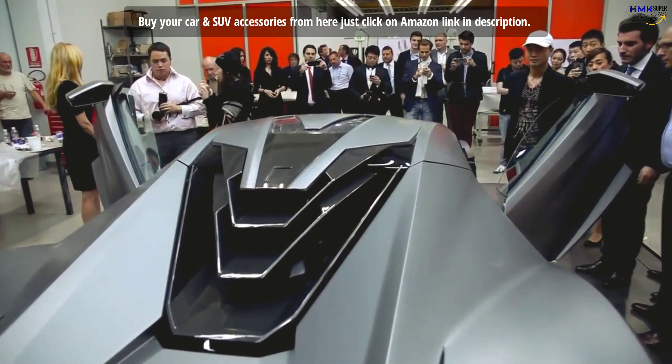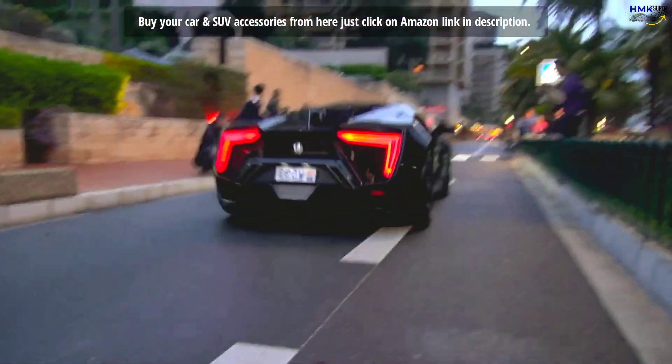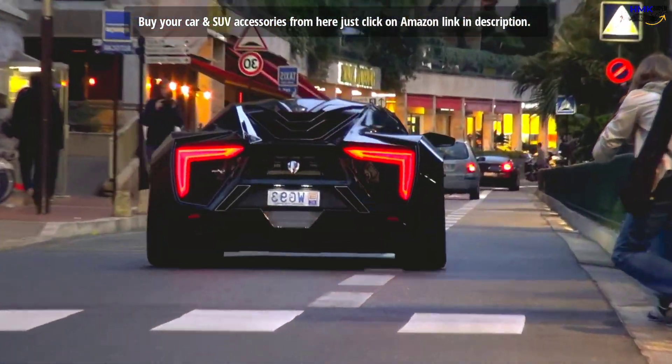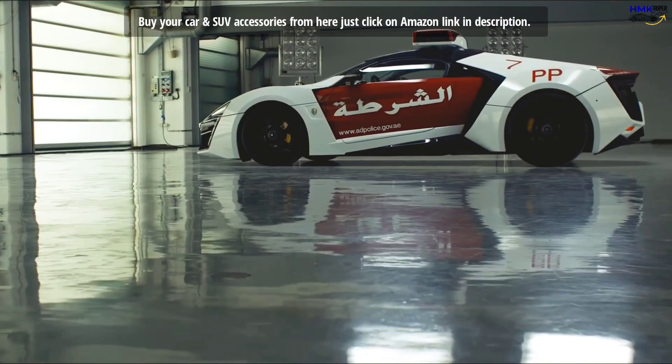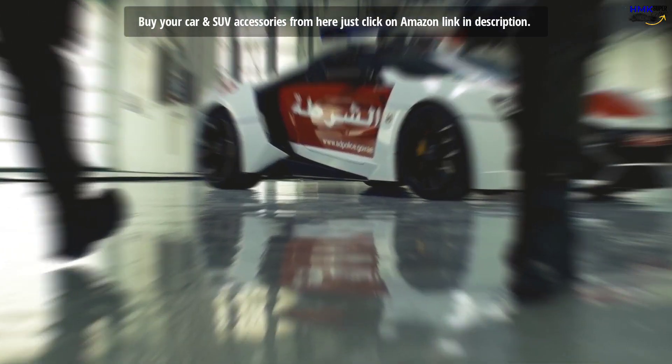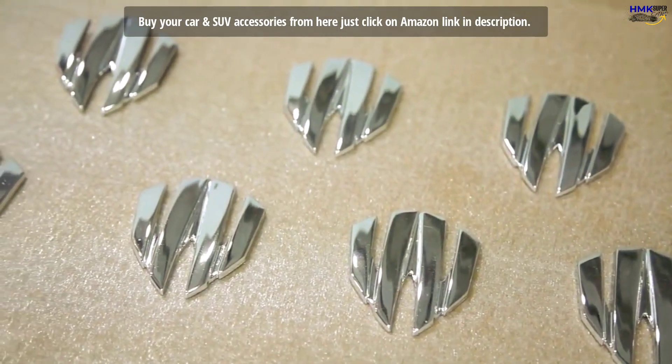With only 7 units in existence, the Lykan Hypersport is one of the most exclusive cars on the planet. Among the 7 units, one car is owned by Dubai Police. A lucky owner gets the authority to customize their Lykan according to their choice.